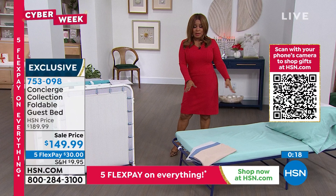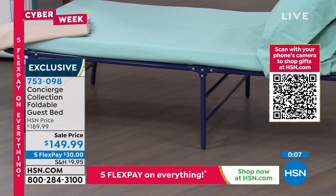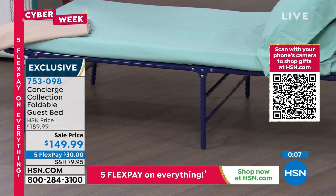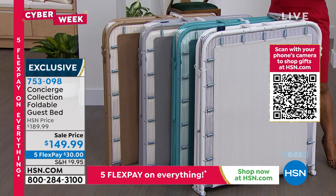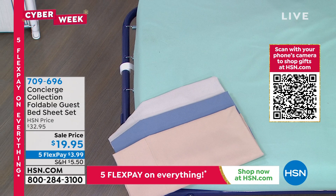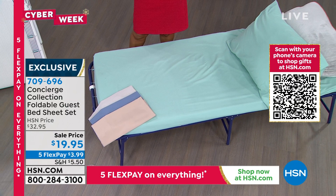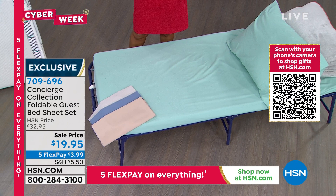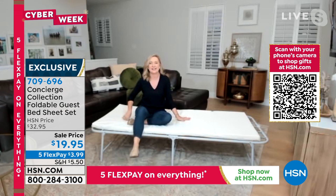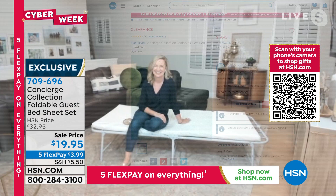Custom sheets designed perfectly for this folding guest bed are $19.95 — they're microfiber with a thinner fitted sheet for a custom fit. Item number 709-696. Do yourself and your guests a favor and pick this up. Enjoy your day and happy holidays, Ellen! All right everyone — stay on the phone lines if you'd like to shop.